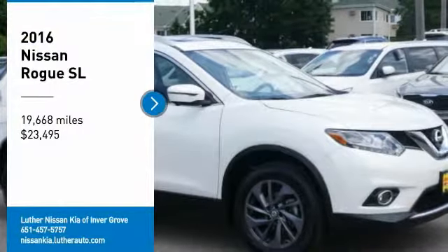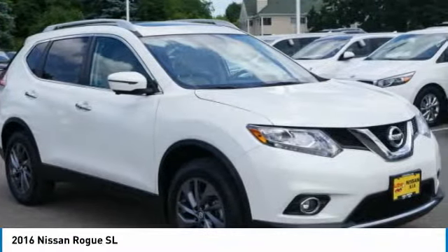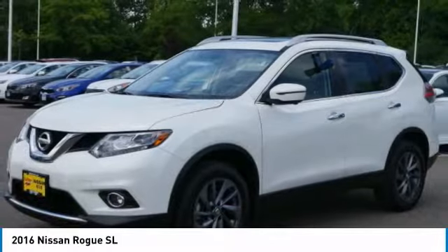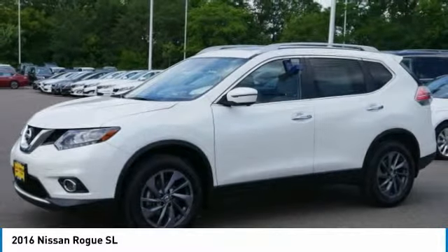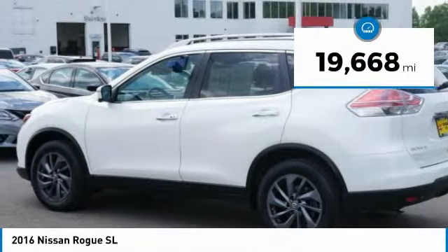You are going to love the 2016 Rogue. The stylish Rogue gets 27 miles per gallon and still boasts nearly 58 cubic feet of cargo space. With a 5-star side impact safety rating and confident handling, the Rogue is more than you expect and everything you deserve, and is priced below $25,000. This vehicle has less than 20,000 miles.